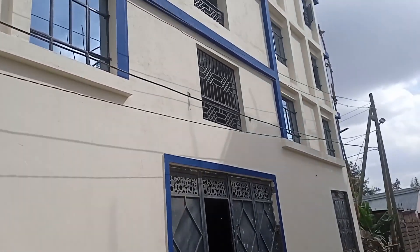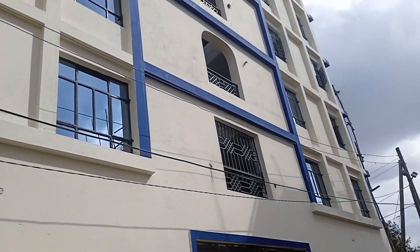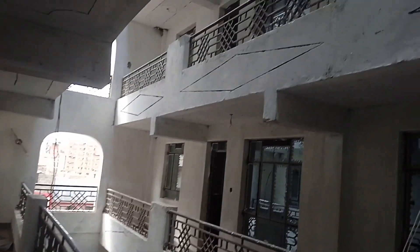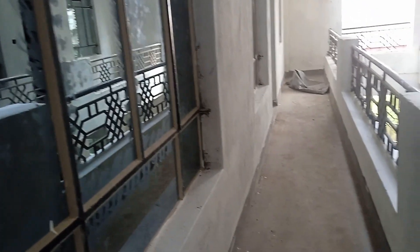As I was doing my normal rounds just around there, I found an apartment which is under construction and not yet complete. It's located along Utawala, Mihango area. I'm going to show you how the apartment is looking like, and very soon it will be ready to let. If you love it, you can get in touch with me and I'll tell you where it is and how you can reach them.